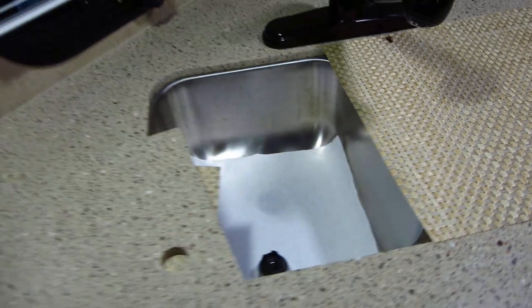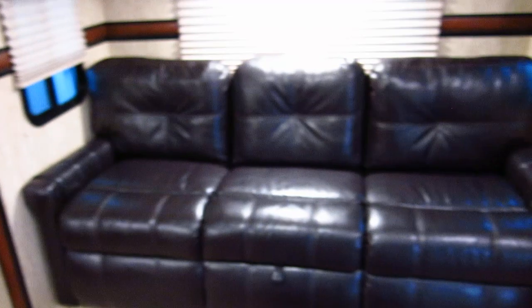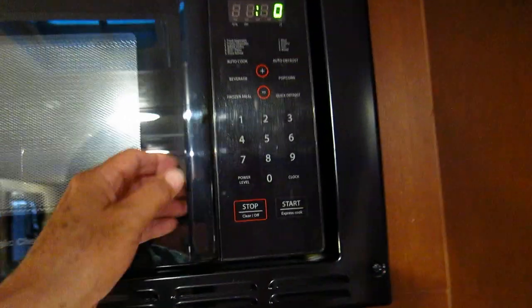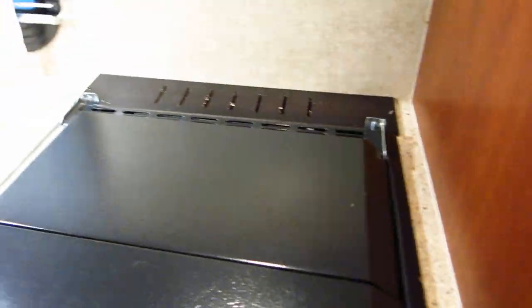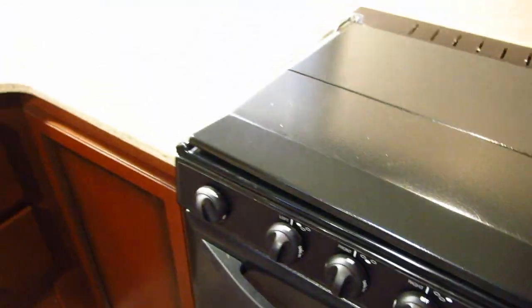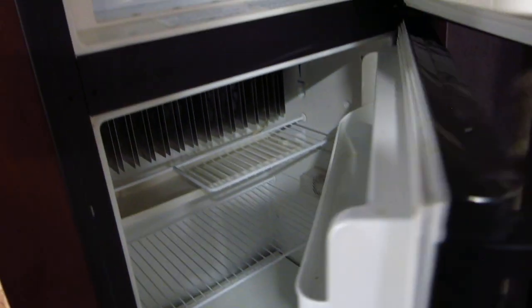Everything's in amazing condition. If you knew the woman that owned this you'd appreciate it — she keeps a tidy house and she keeps a very tidy RV. The microwave looks brand new. It's got a three-burner gas cooktop, and if you'll notice when you're shopping for RVs, a lot of them don't have ovens anymore. This one's actually got a gas oven so you can heat up a pie or make a pizza. A lot of the newer ones are all doing convection microwave ovens. The refrigerator looks brand new and runs on electricity or you can run it on propane while you're traveling down the highway.